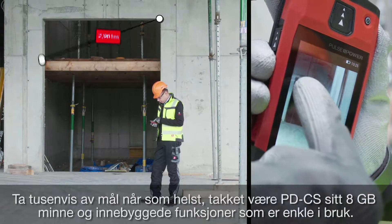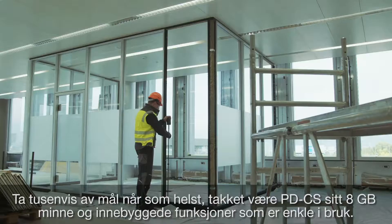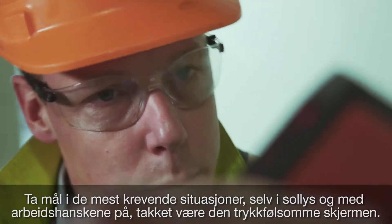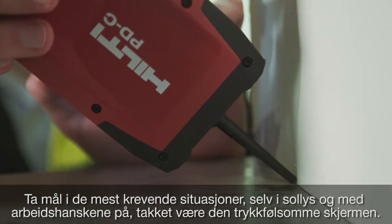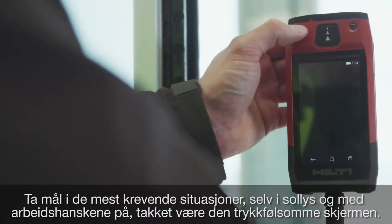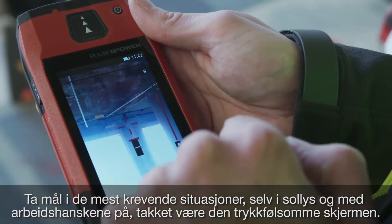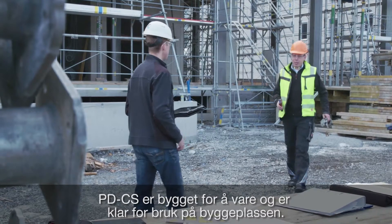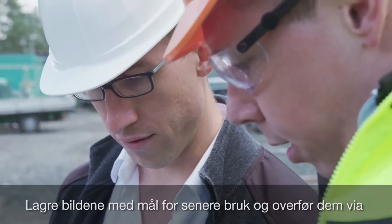Take thousands of measurements on any given day thanks to its 8 gigabyte memory and built-in, simple-to-use functions. See and take your measurements in the most challenging conditions, even in sunlight and with your work gloves on, thanks to its bright, easy-to-read touchscreen. The PDCS is built to last and is job site ready.